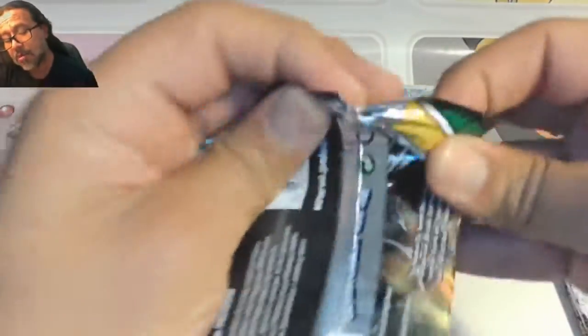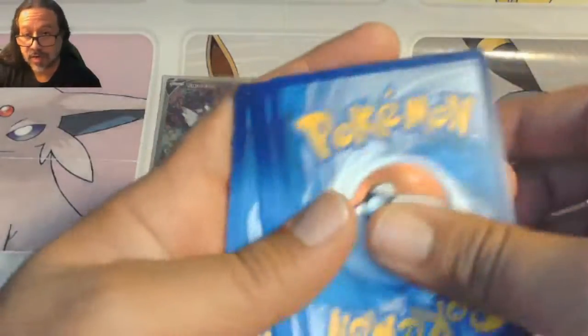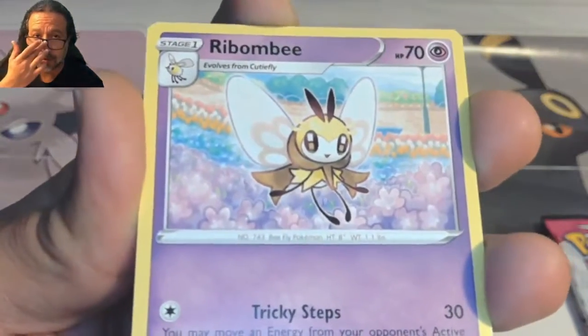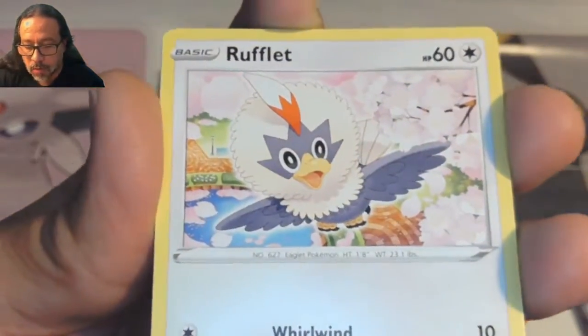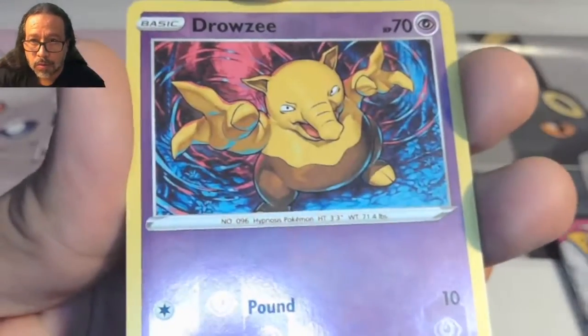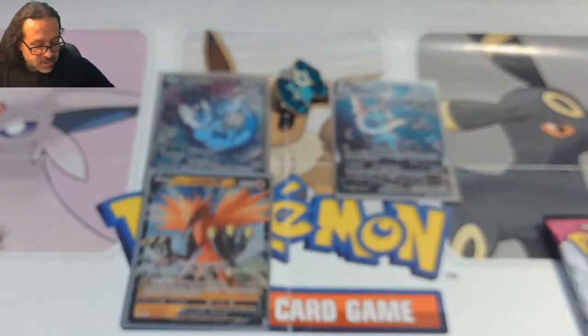Here we go with Evolving Skies — do we get lucky and pull an Eevee evolution as the cherry on top? That would be pretty sweet. Trainer Ribbon Badge, Psyduck, Rufflet, Drowzee, Flygon, Bayleef, reverse holo Drowzee — and please not a Drampa. It's a Sharpedo! At least it wasn't a Drampa — I'm tired of seeing that Drampa all the time.